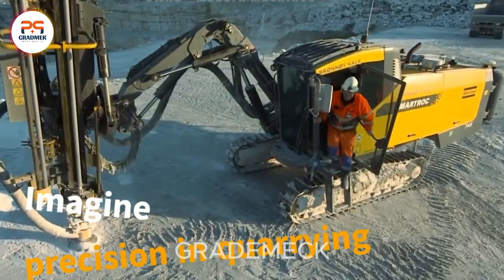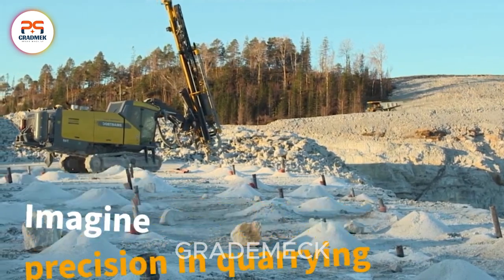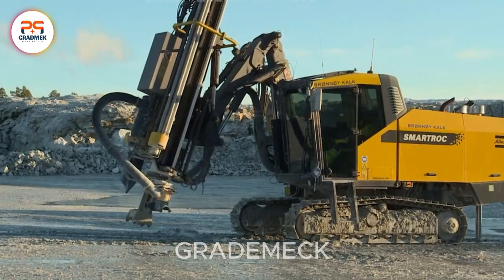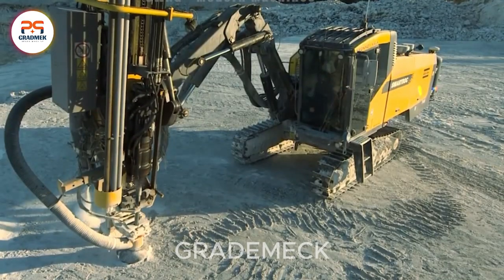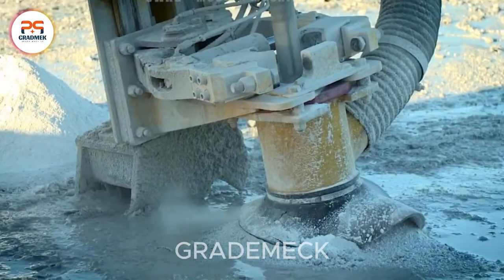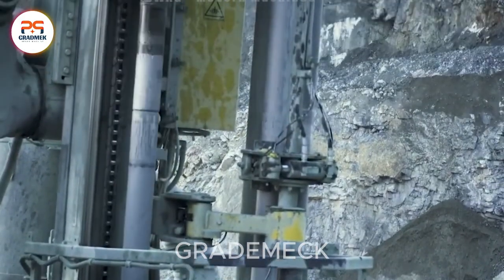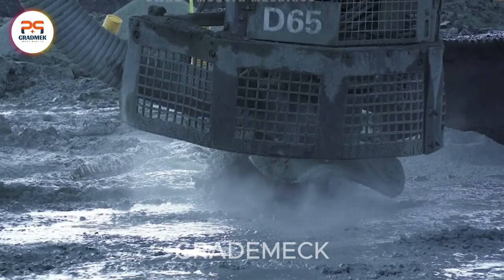Revolutionizing quarry operations, these tools drill blast holes into rocks, strategically placing explosives or cutting tools for precise block detachment. They also extract valuable rock samples, crucial for evaluating stone quality and assessing quarry potential. In a nutshell, these tools are the epitome of efficiency in the quarrying process.